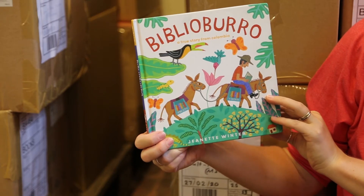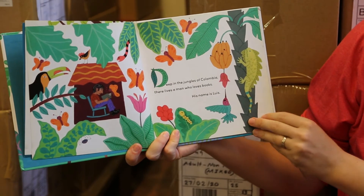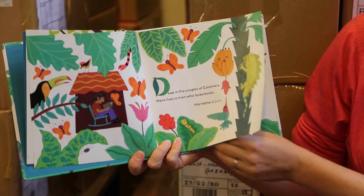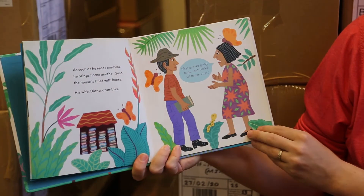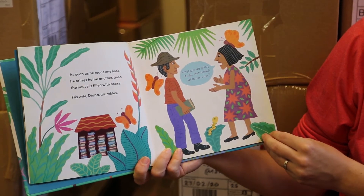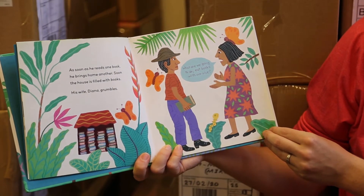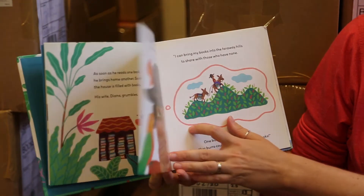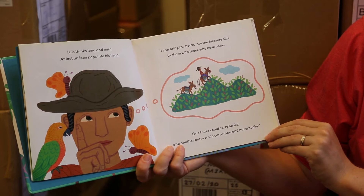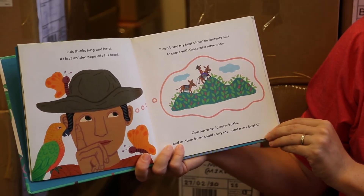Biblio Burro — a true story from Colombia. Deep in the jungles of Colombia there lives a man who loves books. His name is Luis. As soon as he reads one book he brings home another. Soon the house is filled with books. His wife Diana grumbles, "What are we going to do? Eat books with our rice?" Luis thinks long and hard. At last an idea pops into his head. "I can bring my books into the far away hills to share with those who have none."